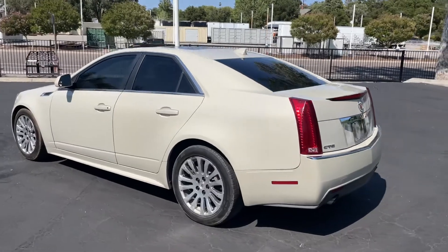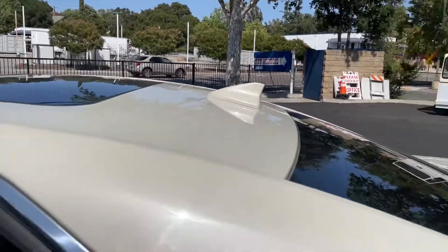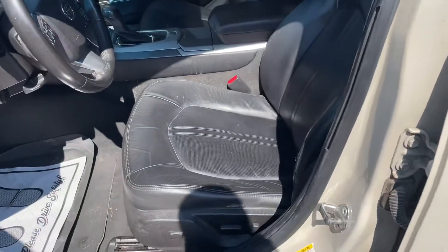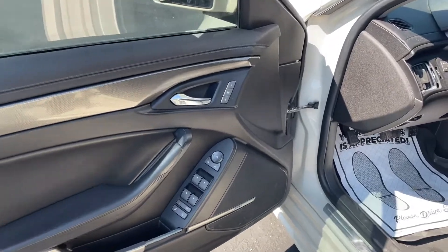Car drives great. AC is ice cold. You got heated seats, and the two moon roofs. Seats are in good shape — leather, front seat's all good, no rips or tears. Same with the passenger seat, really good condition. You got a Bose stereo.